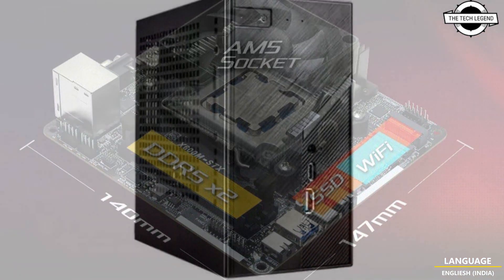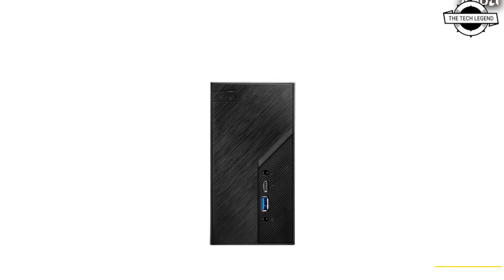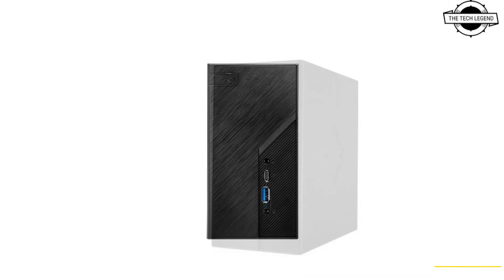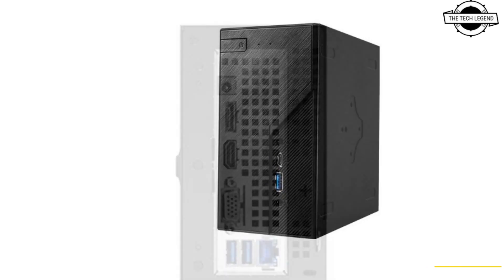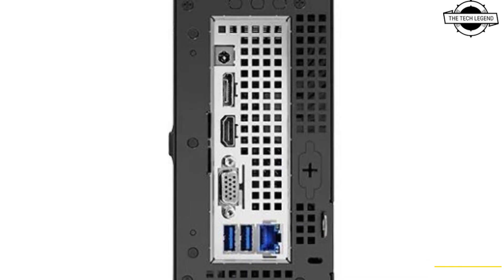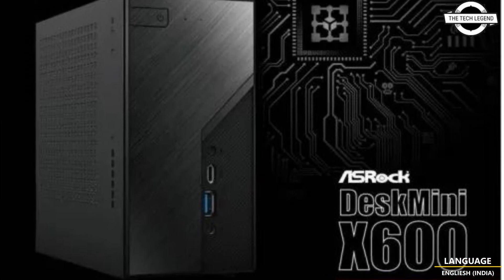ASRock has confirmed the release date for the Desk Mini X600, a compact barebone kit designed to support the Ryzen 8000G and 7000 series. The Desk Mini X600 represents the latest addition to the Desk Mini series and debuted earlier at CES 2024.